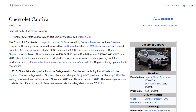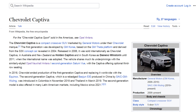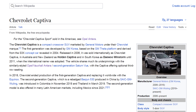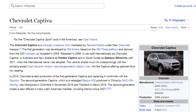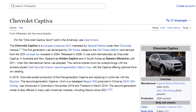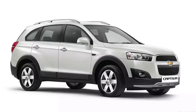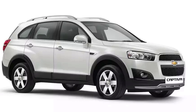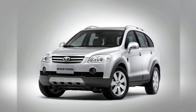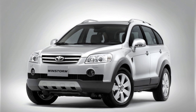The Chevrolet Captiva is a compact crossover SUV marketed by General Motors under their Chevrolet mark. The first generation was developed by GM Korea, based on the GM Theta platform and derived from the S3X concept car revealed in 2004. Released in 2006, it was sold internationally as Chevrolet Captiva, in Australia and New Zealand as Holden Captiva, and in South Korea as Daewoo Windstorm until 2011, when the international name was adopted.